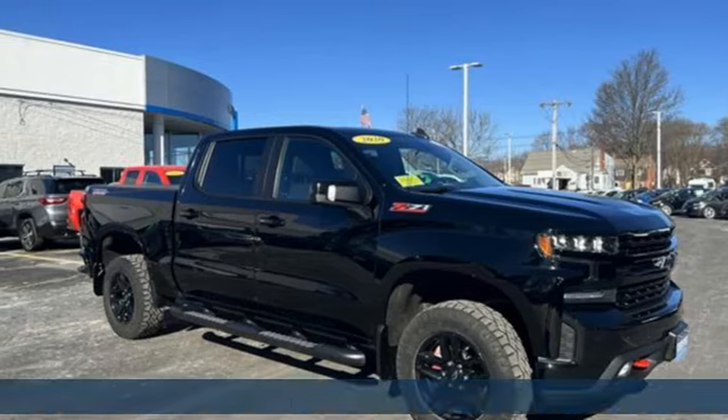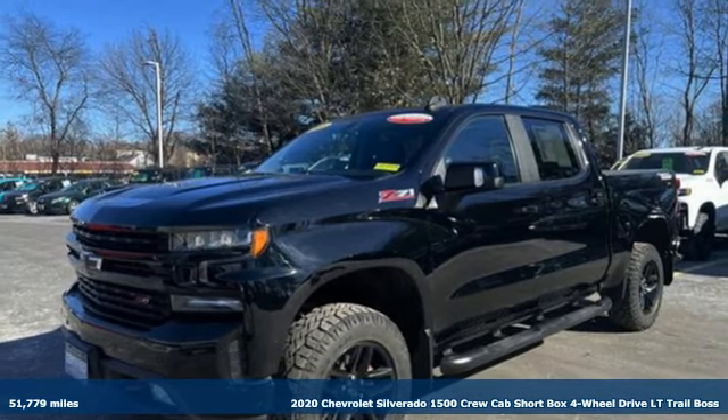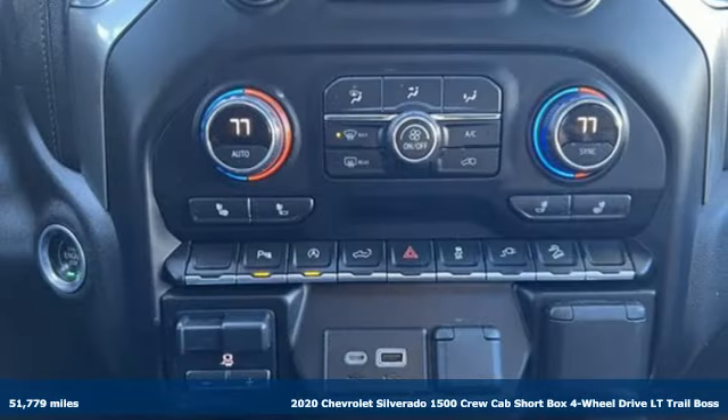It's a certified 2020 Chevrolet Silverado 1500. When your livelihood depends on whether your truck can handle the load, this is the one to buy.